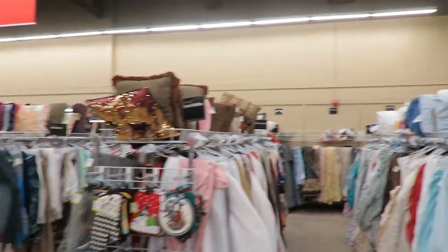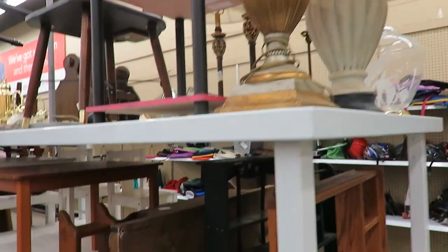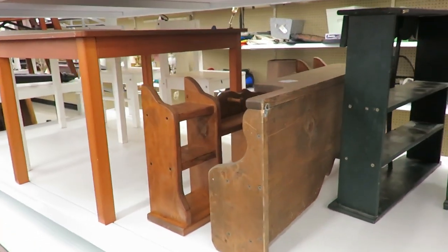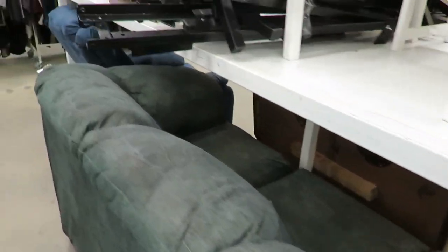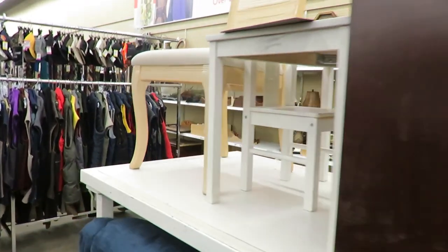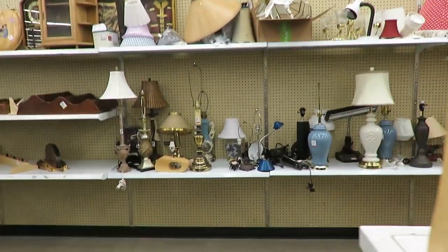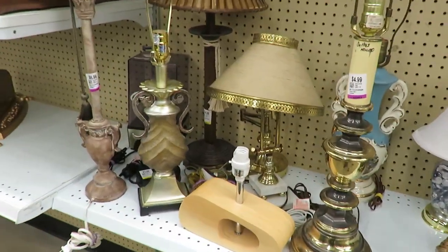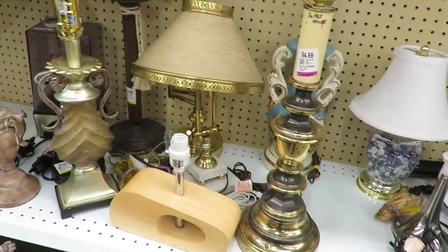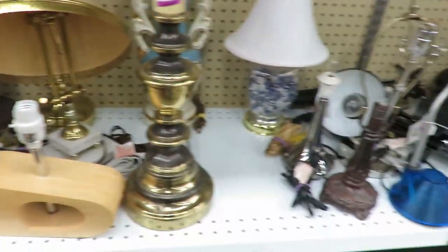There's a bunch more up on top here, so I'm going to look. That is a massive lamp — do not need that big. Little tables, furniture, little chair. Okay, here's the lamps. Nothing I'm really seeing.